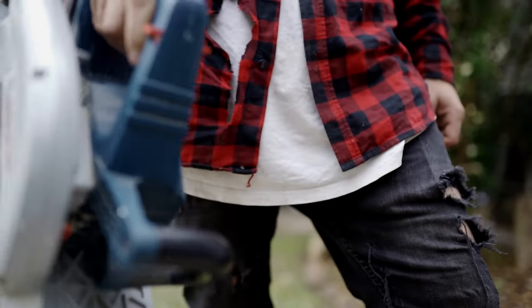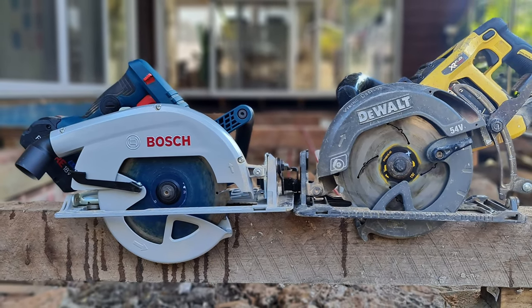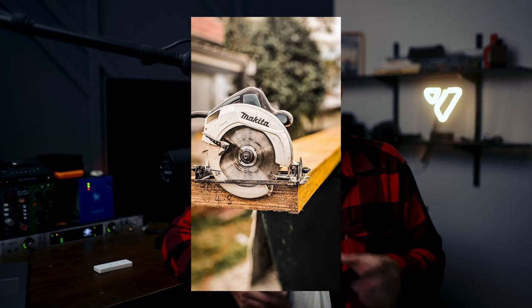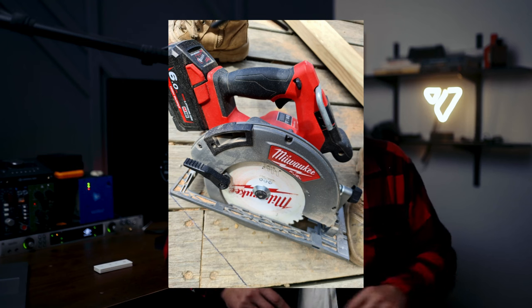I'm currently using this Bosch 18-volt circular saw — it's probably been about 12 months since I've used a corded one. The battery ones are just so good these days. But the consistent power of the corded version still makes it a very good option, and if you're a DIYer who doesn't want to spend big bucks on a whole battery system, a corded circular saw is really a no-brainer.